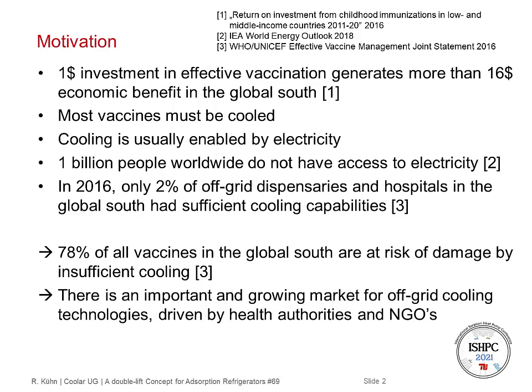One dollar in investment in effective vaccination generates more than 16 dollars of economic benefit in the Global South. But most vaccines must be cooled, and cooling is normally enabled by electricity. However, around 1 billion people worldwide do not have any access to electricity, and even more do not have stable access to electricity.